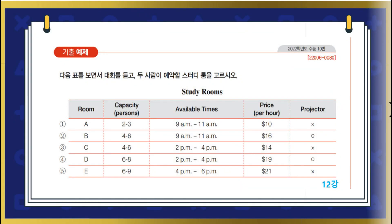12강 도표 기출 예제. 다음 표를 보면서 대화를 듣고 두 사람이 예약할 스터디 룸을 고르시오.